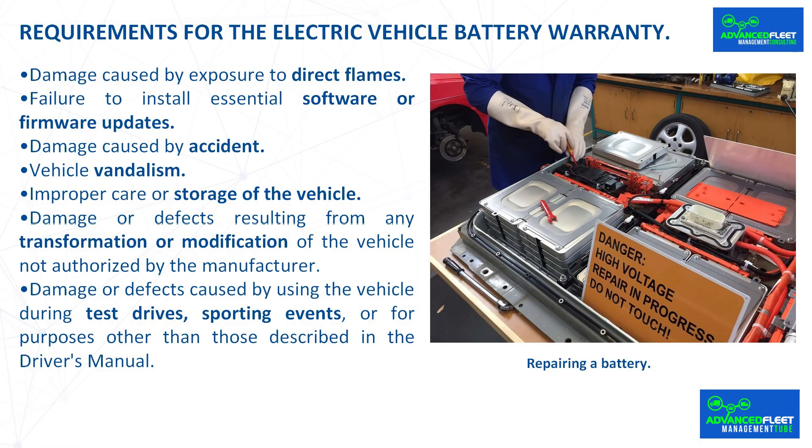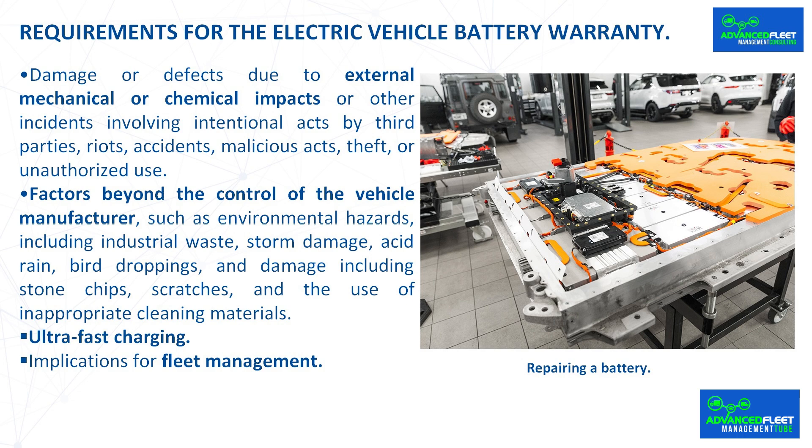Further exclusions include: damage caused by attempting to reduce the battery's service life using methods not approved by the manufacturer; damage caused by flooding; damage caused by exposure to direct flames; failure to install essential software or firmware updates; damage caused by accident; vehicle vandalism; improper care or storage of the vehicle; damage or defects resulting from any transformation or modification of the vehicle not authorized by the manufacturer; damage or defects caused by using the vehicle during test drives, sporting events, or for purposes other than those described in the driver's manual; and damage or defects due to external mechanical or chemical impacts or other incidents involving intentional acts by third parties, including riots, accidents, malicious acts, theft, or unauthorized use; and factors beyond the control of the vehicle manufacturer.